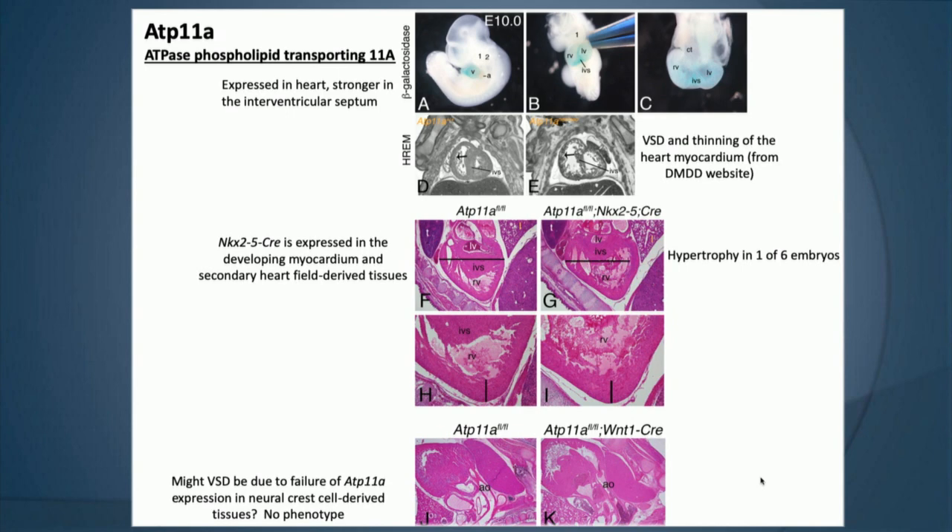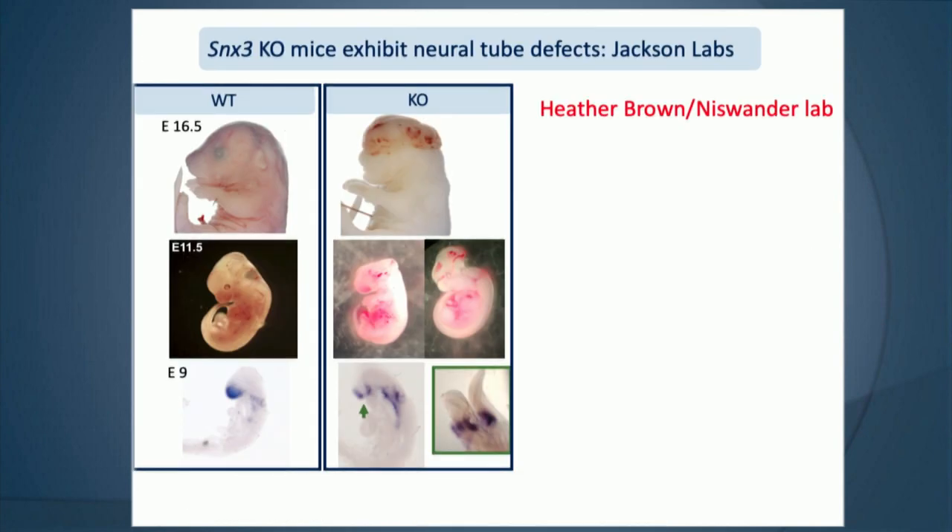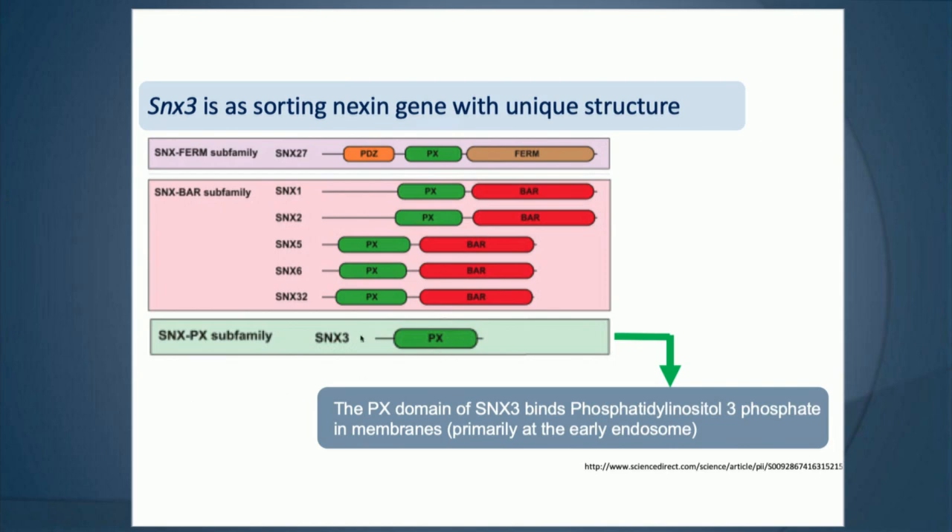Moving on to work we've done to understand neural tube defects — it's a really obvious phenotype: the head is kind of blown open or they have a spina bifida. I'll tell three little stories about animals we've worked on to characterize genes not previously identified as involved in neural tube closure. SNX3 came from Steve Murray at Jackson Labs, with micro-CT showing exencephaly. Even at E8.25 we can already see defects. SNX3 is a Sorting Nexin gene involved in the early endosome.